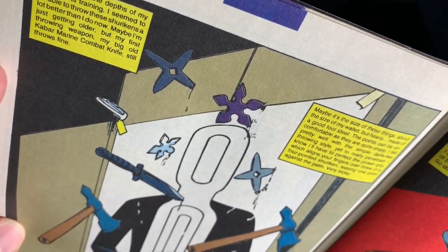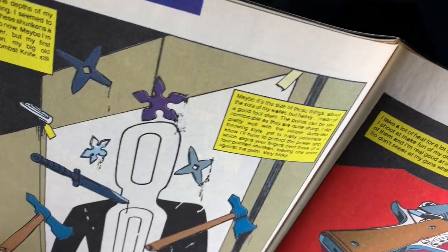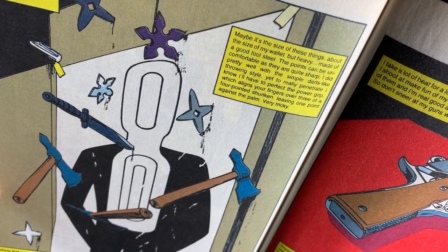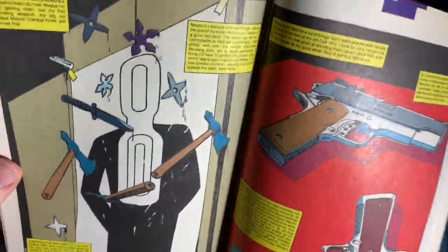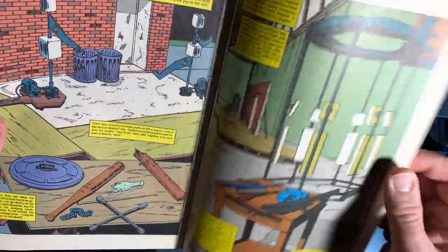When I was in the depths of my martial arts training playing Revenge of Shinobi, I seemed to be able to throw these shurikens a lot better than I do now. Maybe I'm just getting older. But my first throwing weapon, my big old K-Bar marine combat knife — still throws fine. I feel like they had a lot of fun writing this one. Hey, it's the thing from Aliens — they hook it up with XLR cables. Pay attention to that next time you watch Aliens again.